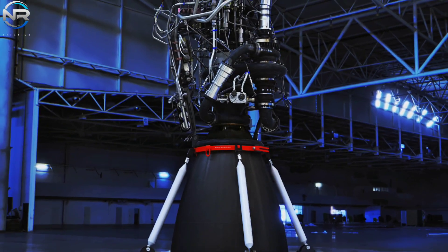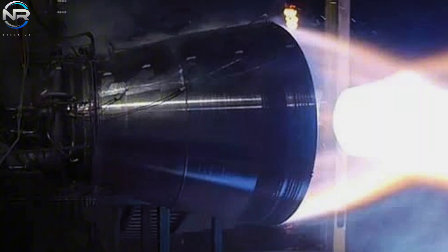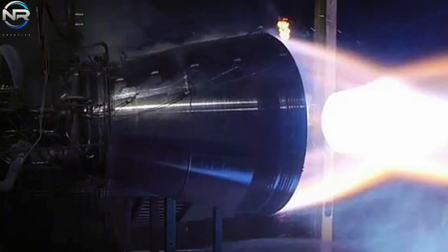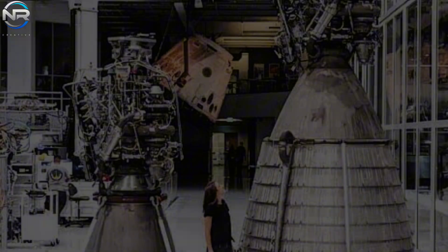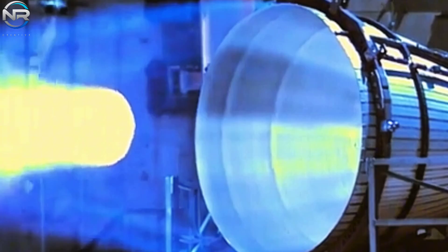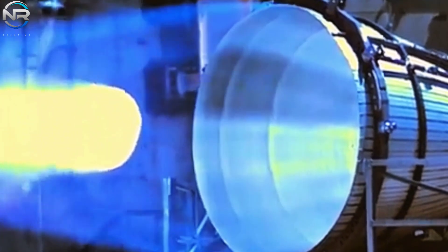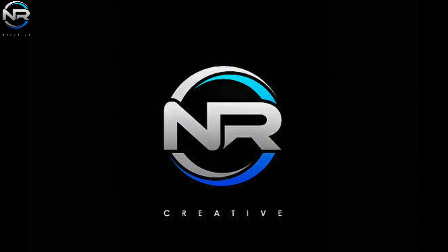The Raptor 3 engine has emerged as a formidable contender in the space rocket industry with unmatched power output that surpasses the capabilities of any other operational rocket engine in the world. What about a more substantial variant? If the Raptor 3 demonstrated such impressive power, one has to wonder how much more powerful the Raptor Vacuum 3 will be. Recently, SpaceX has revealed an early glimpse of this new iteration. Let's discuss more in today's episode of NR Studio.